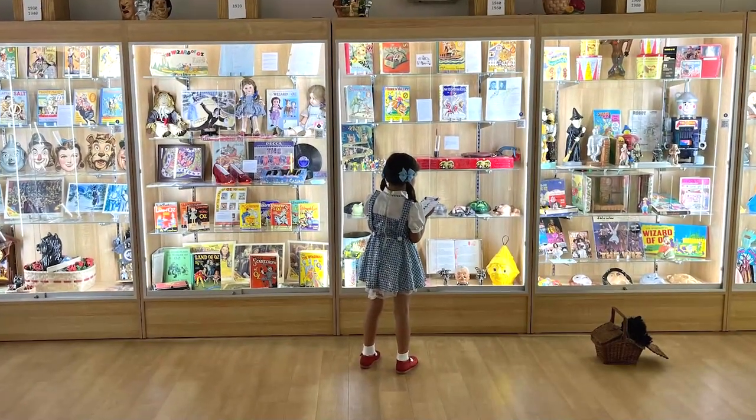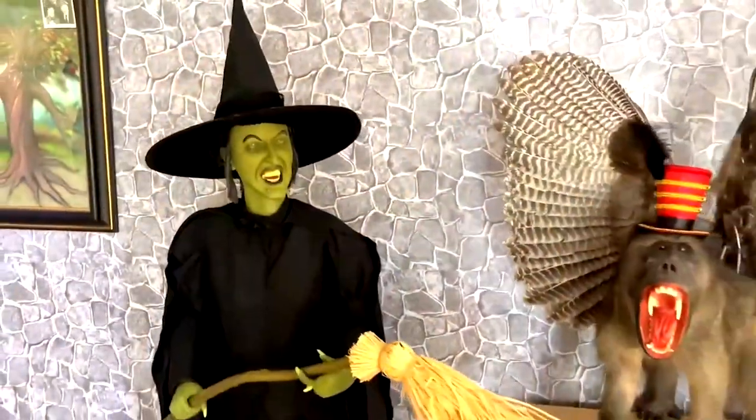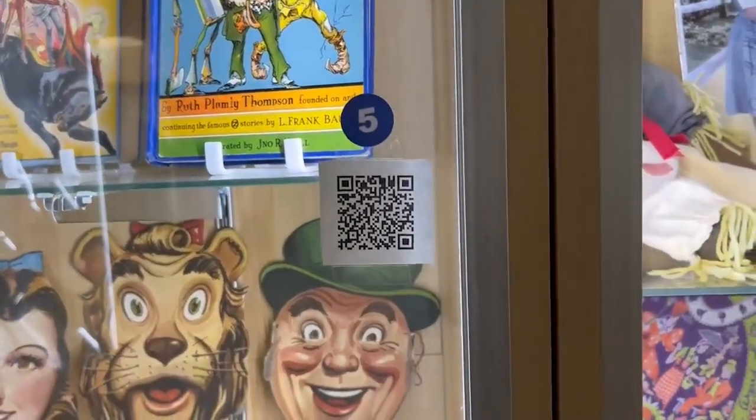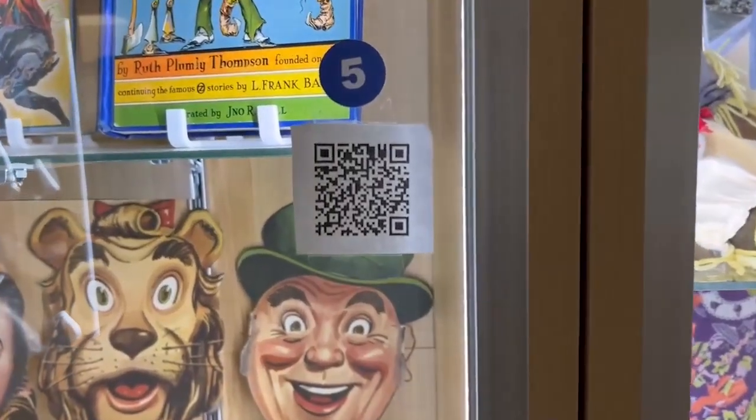We include activities for children, as well as photo opportunities with the characters. There's even a self-guided tour, which you can listen to by using your phone to scan the QR code throughout the museum.